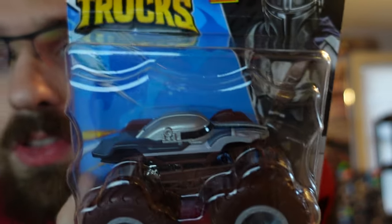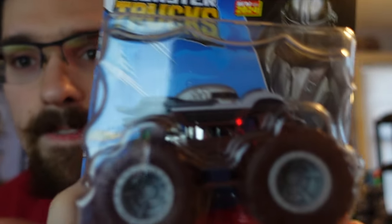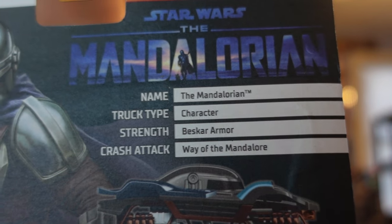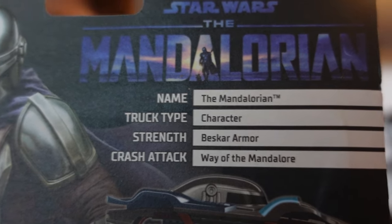Next up we have the Mandalorian from Star Wars. Pretty cool — I like the colors; it almost looks like mud of some sorts. Here are the details of it. I like it.